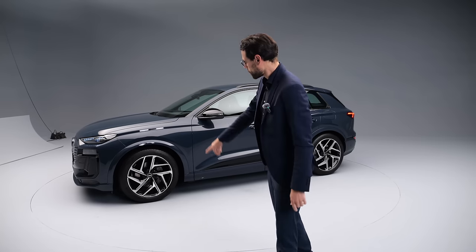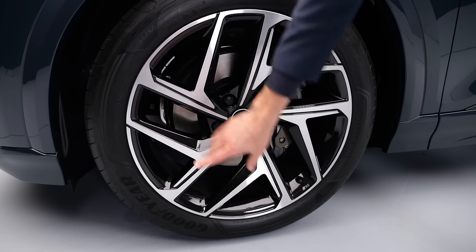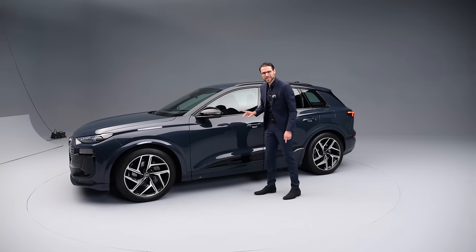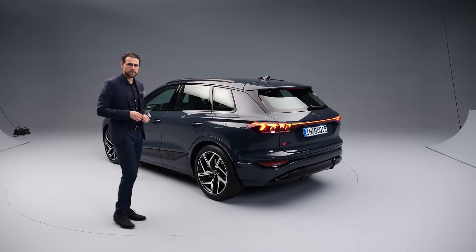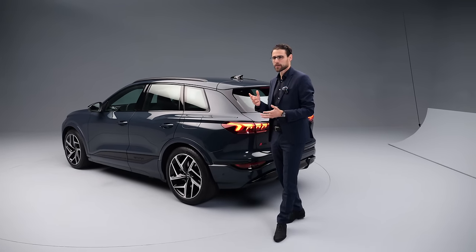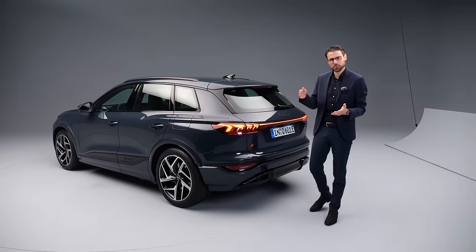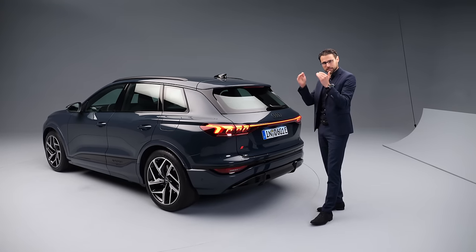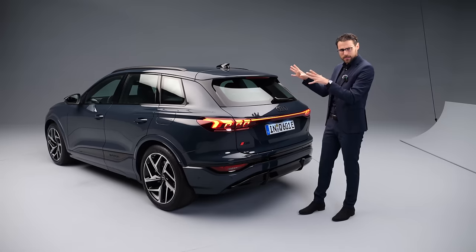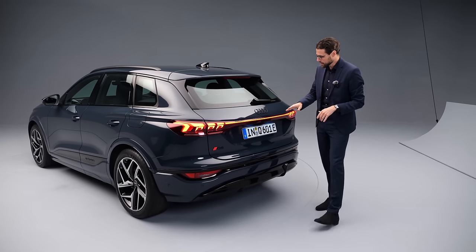Wheels range from 18 to 21 inches — these here are the biggest ones available. The color is called Plasma Blue. The CD value is 0.28, which is not the best — comparing it to a Tesla Model X at 0.24, that's way better. In the CD value, the lower is better, showing how aerodynamically the car stands in the wind.